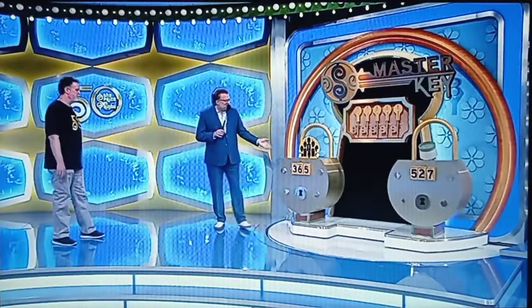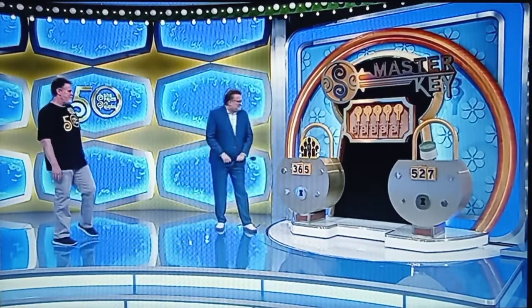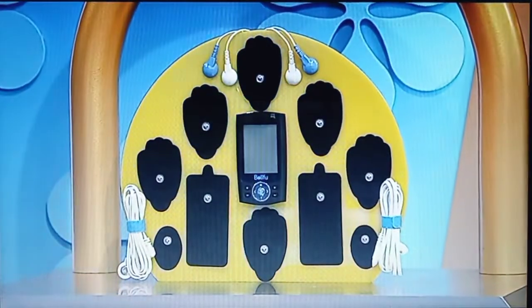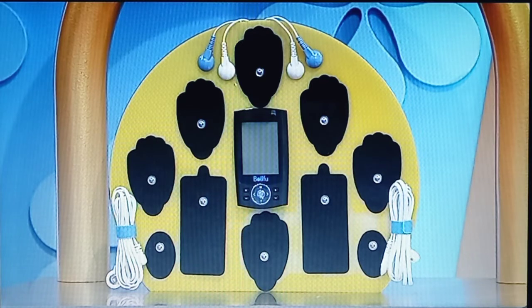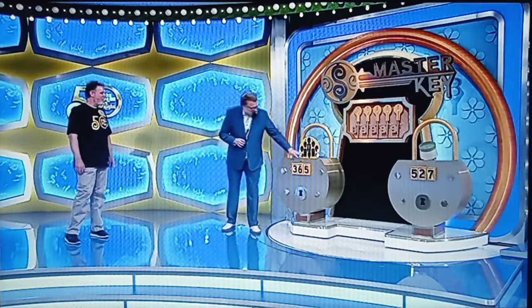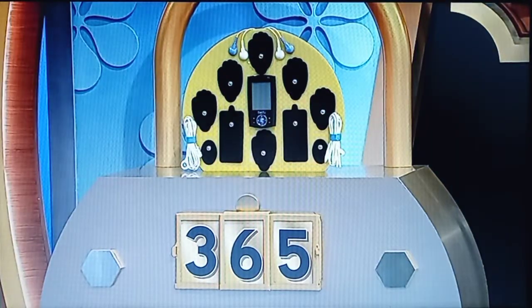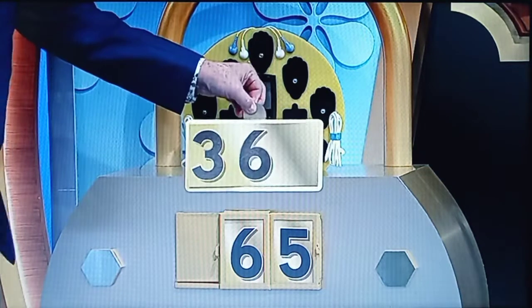You don't get any free keys. Here's how you win — you have to know some prices, starting with this handy-dandy item right here. This muscle stimulator features 24 pre-programmed massage modes for pain and muscle relief. You've seen these things before. $36 or $65? The contestant picks $65. It is $36!